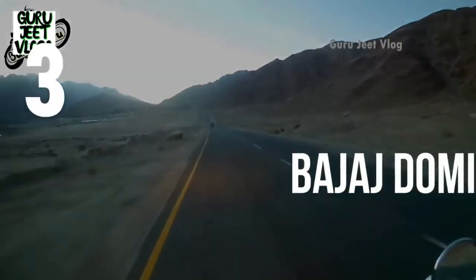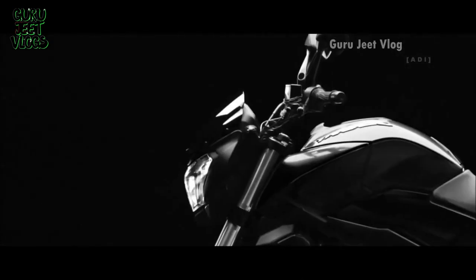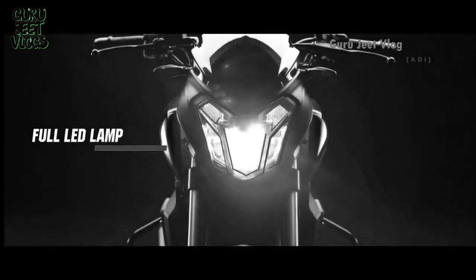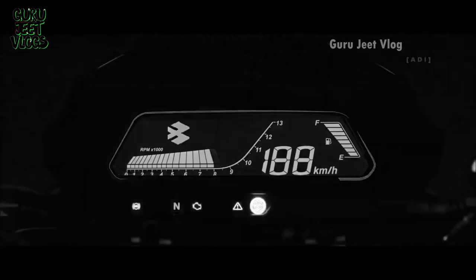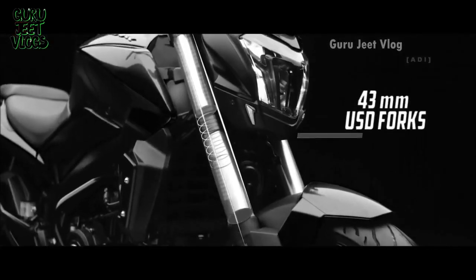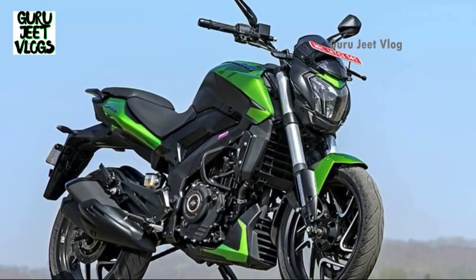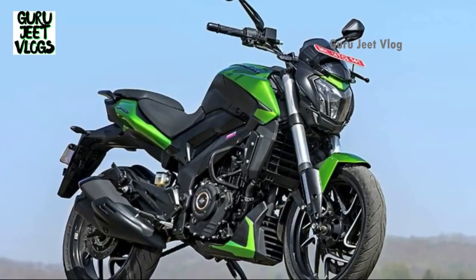The third number is the Bajaj Dominar 400cc model. Many riders are switching to Dominar due to its reliability and performance on highways, touring, and high altitude — the response from riders has been very positive. The engine is 370cc producing 39.4 bhp. The weight is medium-heavy. The mileage is actually less than claimed — the average is around 27-28 kmpl, not 30. The sitting position is normal and riders of 5.6 to 5.8 feet can easily ride it. Pick-up, performance, and features are dedicated strengths of this model, though some things still need improvement, which is why it is placed third.